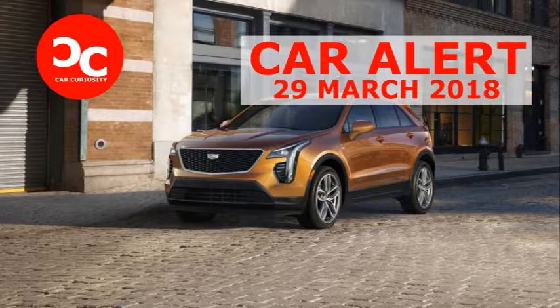Notably missing from the brand's lineup is any three-row SUV that's not as gigantic as the Escalade, as well as a more compact offering. Consider the latter vacancy filled by the fetching 2019 Cadillac XT4, revealed during the run-up to the 2018 New York Auto Show.